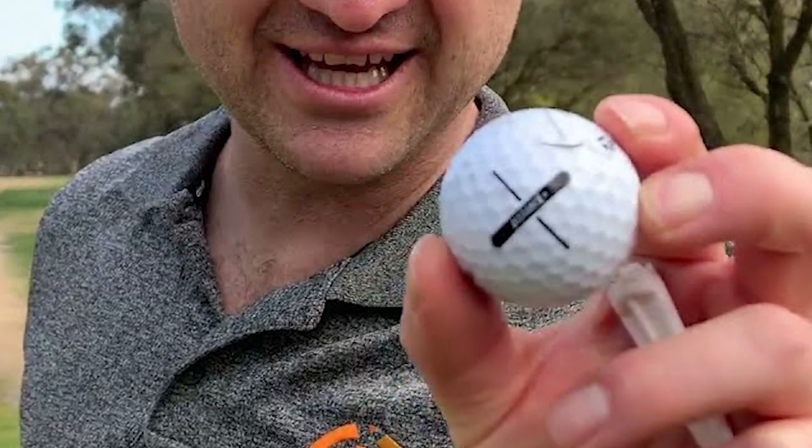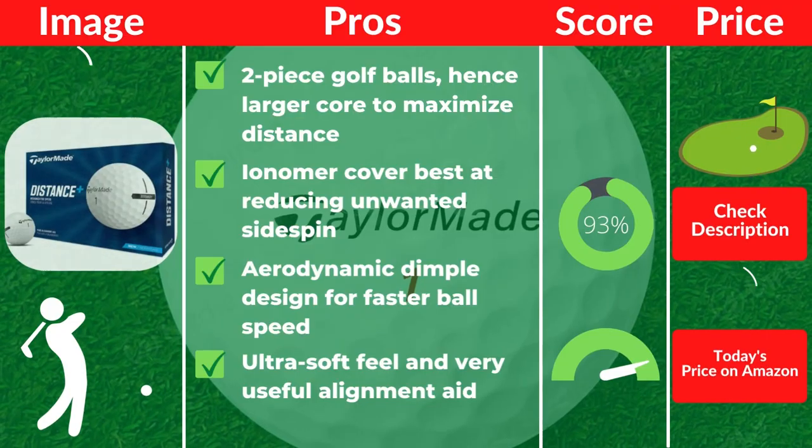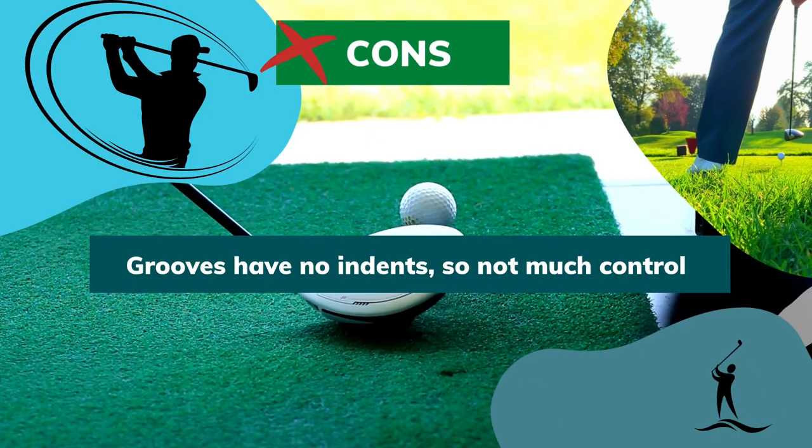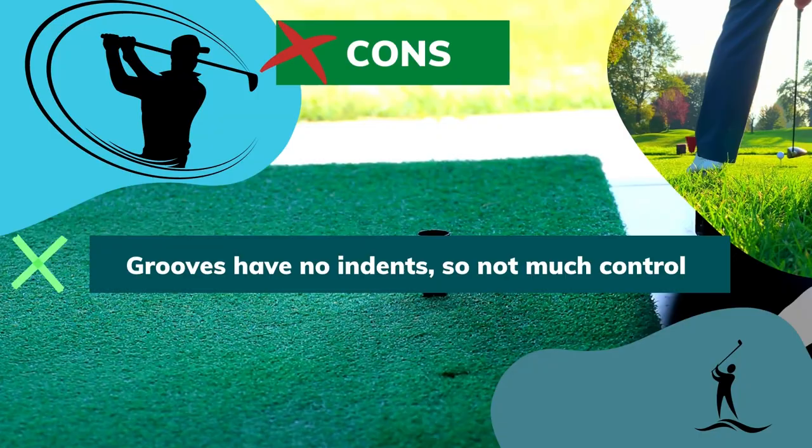In short, you can finally sink a larger number of putts. Pros: Two-piece golf balls with a larger core to maximize distance. Ionomer cover best at reducing unwanted sidespin. Aerodynamic dimple design for faster ball speed. Ultra soft feel and very useful alignment aid. Cons: Grooves have no indents, so not much control.